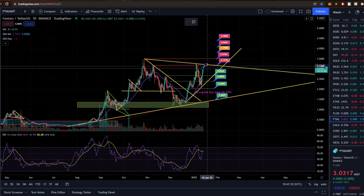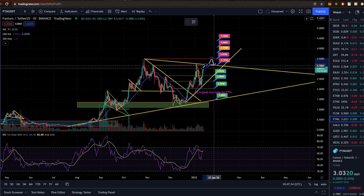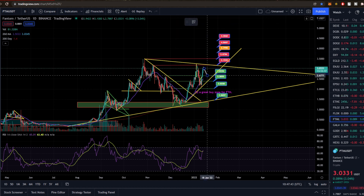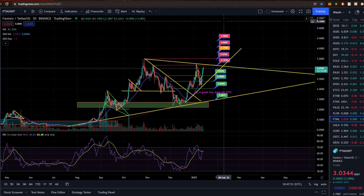Basically, I think we'll come up, retest the resistance, break through, maybe come down and retest support, and then straight to $3.79 — something like that. Otherwise, we have the possibility of coming back down, retesting support over here, making the breakthrough, retesting the resistance, and then going through to those higher highs. Either way, it looks super, super good for Fantom right now.